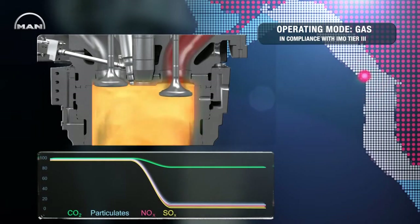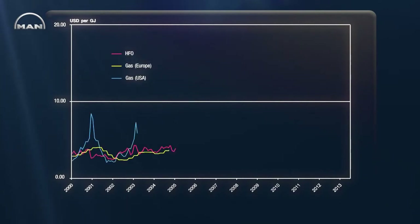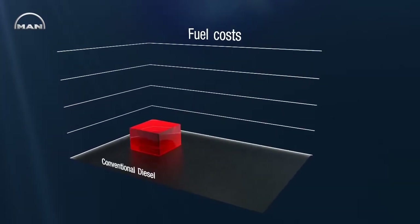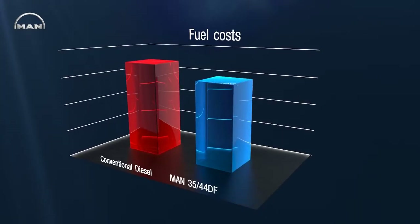In addition, using gas as fuel also provides substantial economic advantages. Over the past years, the price difference between liquid and gas fuels has increased steadily and is expected to keep growing. As fuel makes up the largest part of ship operating costs, reducing fuel expenses is the most effective way to keep shipping affordable. Already now, using natural gas as main fuel enables ship owners to save fuel costs by a double-digit percentage compared to a conventional diesel engine.